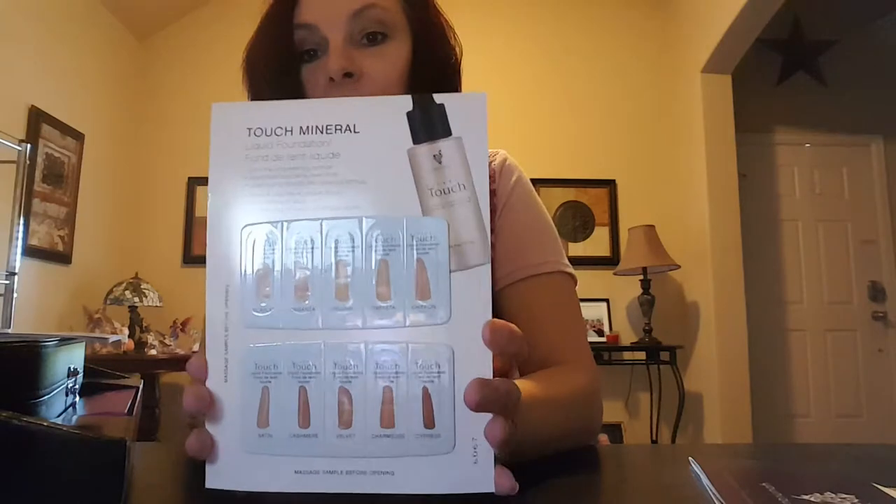This is a sample of the Touch Mineral liquid foundation, which I cannot wait to get mine in the mail. I actually ordered the Flawless Four and I'm so excited — my daughter will enjoy testing these too because she said she just can't wait. And this is the catalog — the makeup on these ladies looks awesome.